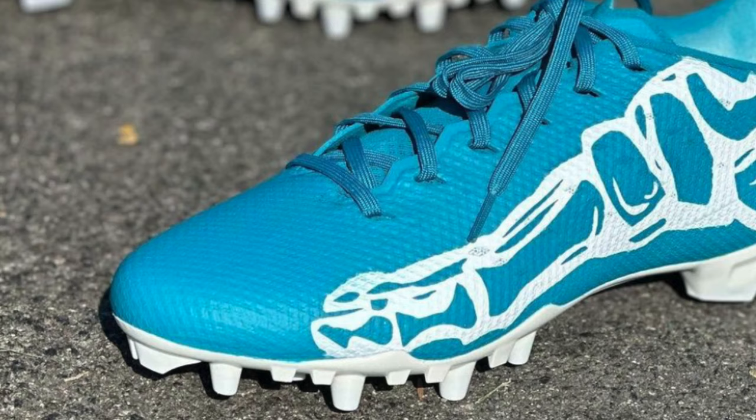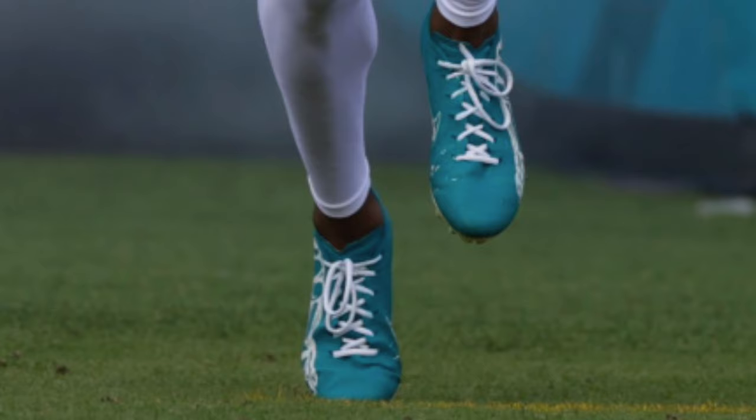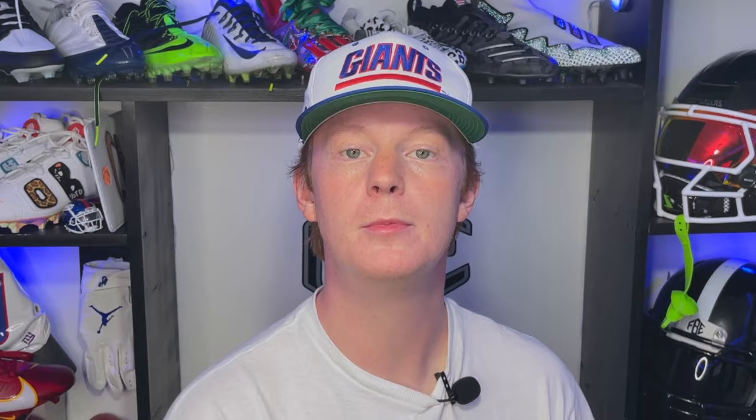Next up, let's talk about Calvin Ridley's cleat heat this past Sunday. Ridley pulled out a simple pair of bones custom cleats. These cleats were painted by AtArtsUndefined on Instagram and were all teal with some white bones on the outside. Nothing super fancy on these, but I love how they came out. I think they're really cool and they have a nice Halloween feel, which is right around the corner.